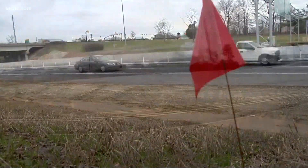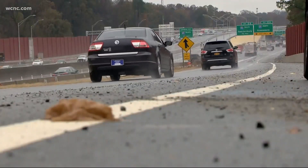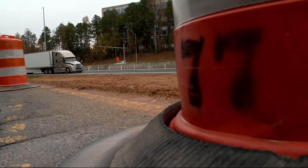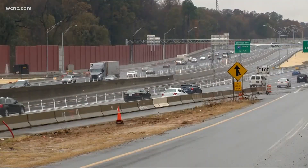I-77 Mobility Partners are implementing its occupancy detection system to make sure drivers are using HOV lanes appropriately, effective today. Officials say this will help make sure tolls are charged fairly for those who use I-77 Express from uptown Charlotte to Mooresville. Facial images will not be made public, but the system will use cameras to verify the number of people in each car.